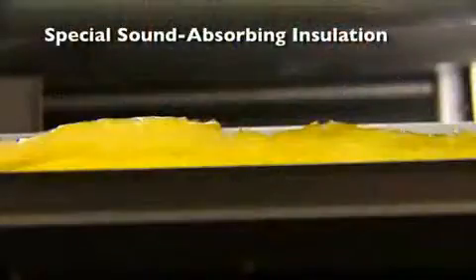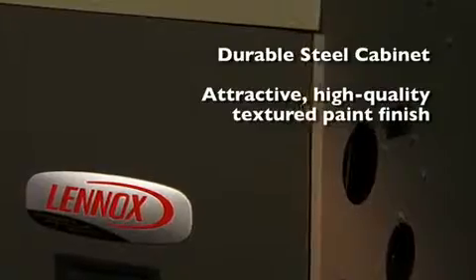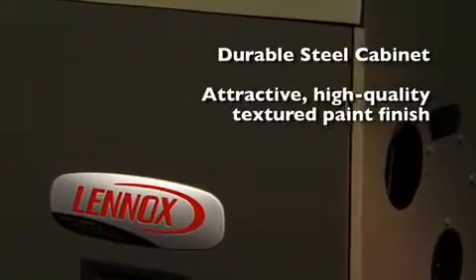The whole cabinet is lined with special sound-absorbing insulation, which further provides sound reduction. The cabinet itself is made of durable steel with an attractive, high-quality textured paint finish.